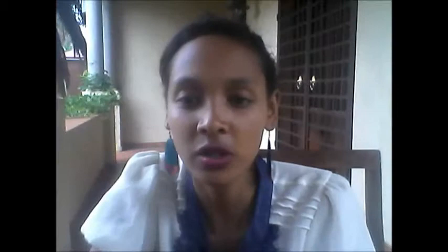So what are the main roles of a fashion buyer? They have to research and evaluate relevant products. Buyers start the buying process six months before the season. They have to analyze data and information relating to current and past sales records and future changes in order to establish a stock mix that will respond to the target market.